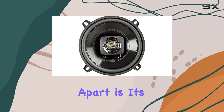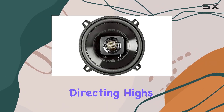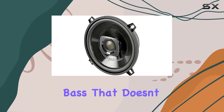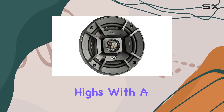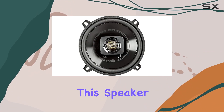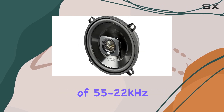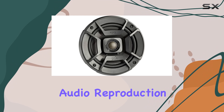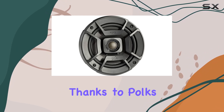What sets the DB 522 apart is its built-in crossover, directing highs and lows to the respective drivers, resulting in loud, clear bass that doesn't overpower the highs. With a peak power of 300W and handling up to 100W RMS, this speaker boasts a wide frequency response of 55 to 22 kilohertz, ensuring high quality audio reproduction across the spectrum.